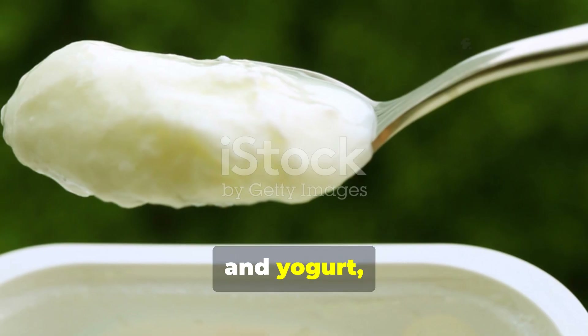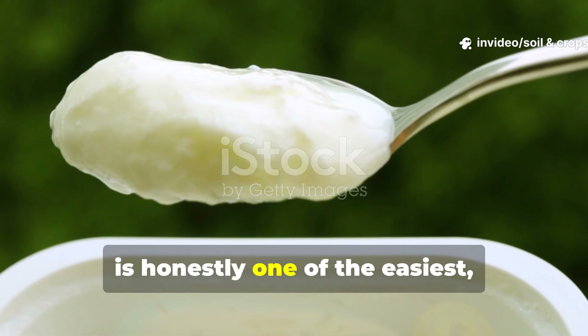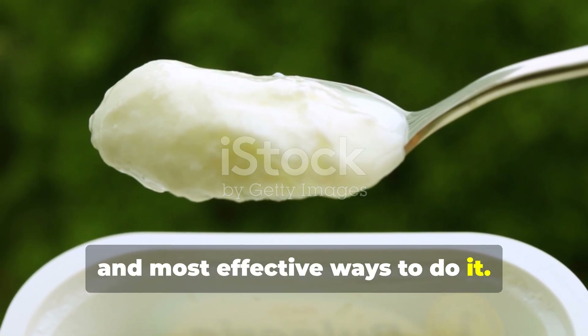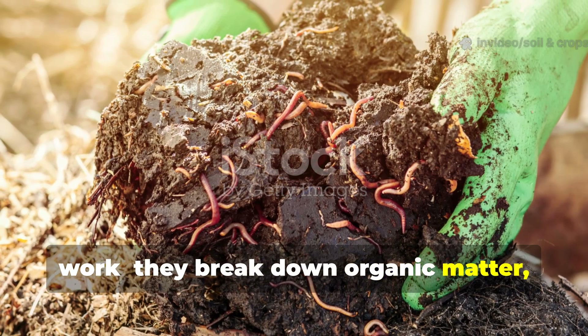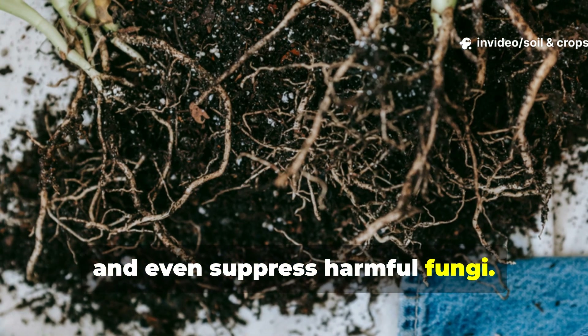And yogurt, which is rich in lactobacillus and other beneficial bacteria, is honestly one of the easiest, cheapest, and most effective ways to do it. These tiny microbes do some incredible work — they break down organic matter, fix nitrogen, improve root uptake, and even suppress harmful fungi.